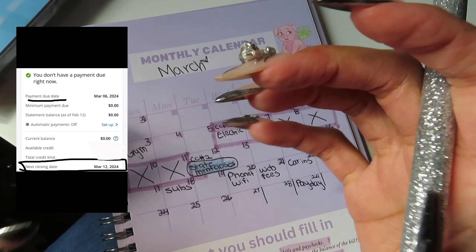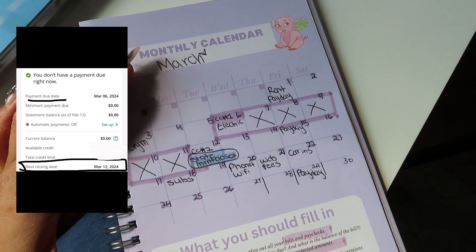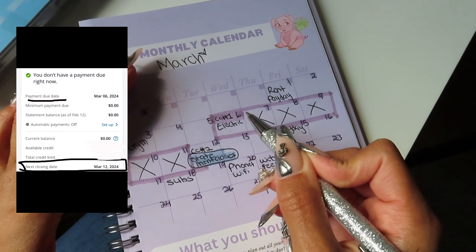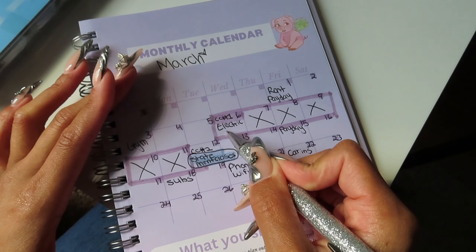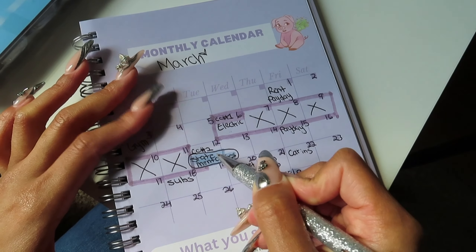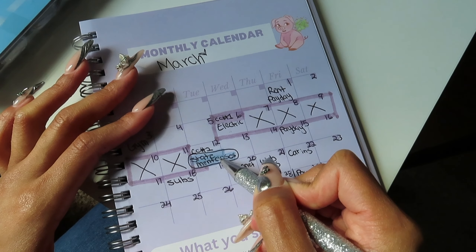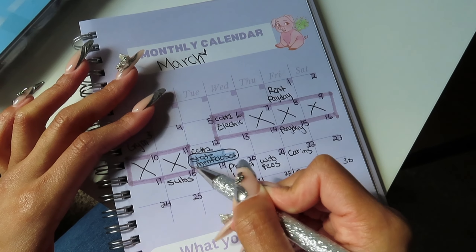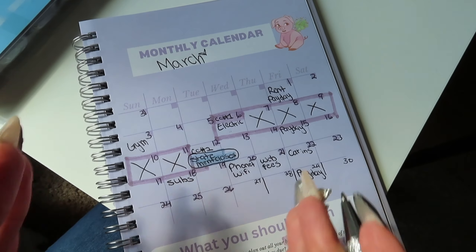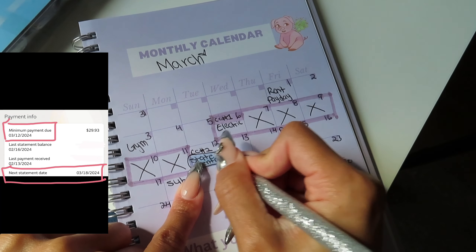I also attached some images so you guys can see the statement date, the closing date, and where to find that on your bank account. So once again, we want to pay our minimum. If we can't pay our full credit card off on the 6th, we want to have it paid off by the 12th, because this is when it gets reported to the credit bureaus. If we can't pay it off by the 12th, we want to make sure the balance is under 10% of the credit card's limit.